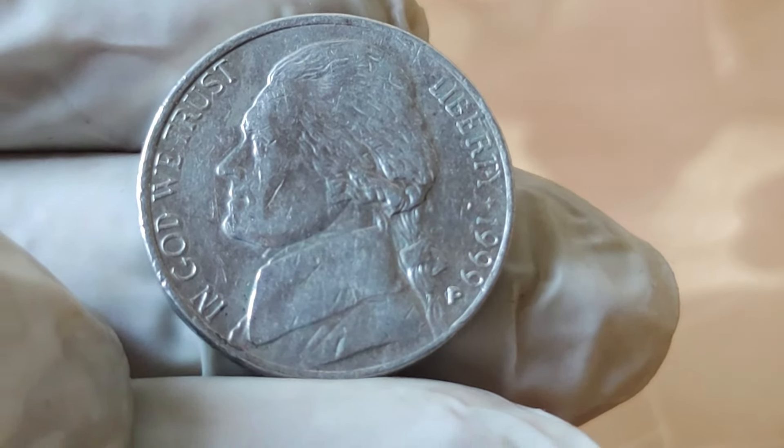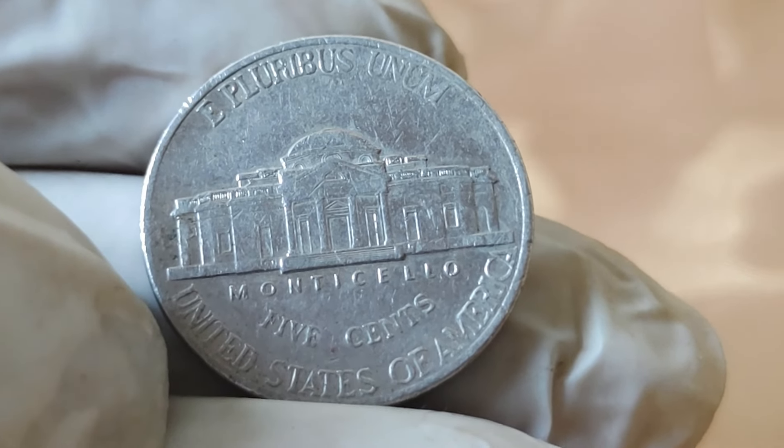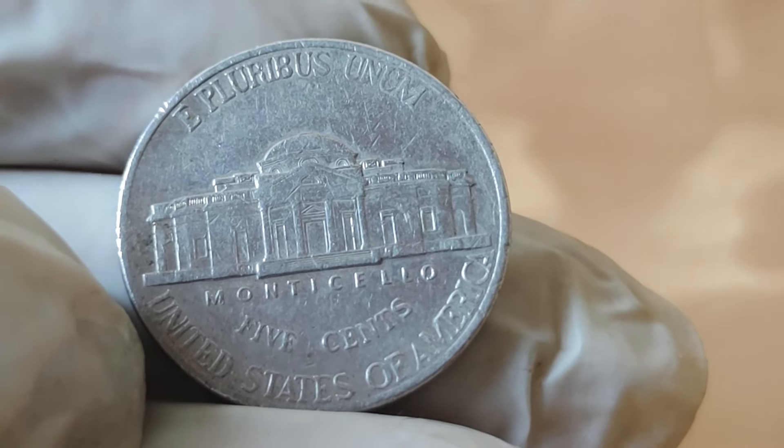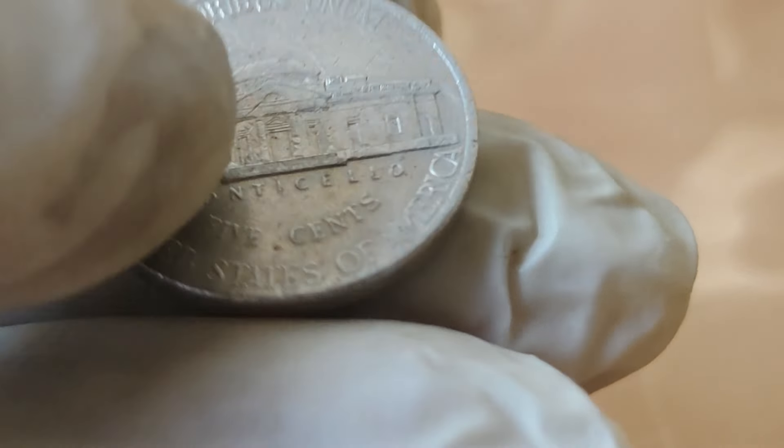So if you happen to have one lying around, it might be worth taking a closer look. But what makes these coins so valuable? To understand that, we need to take a quick trip down memory lane and explore the history behind them.